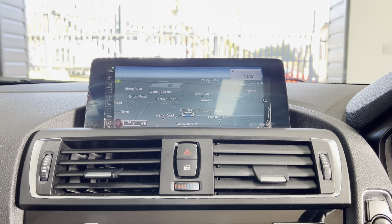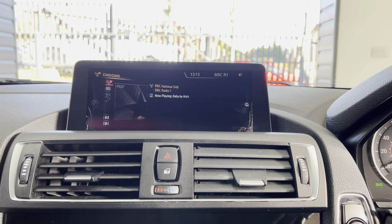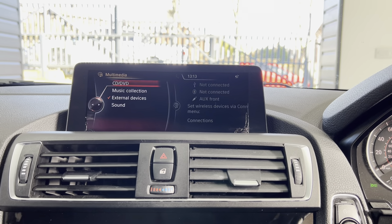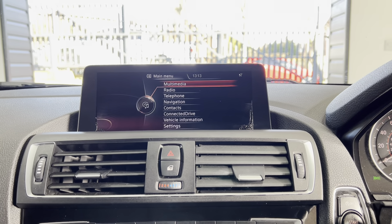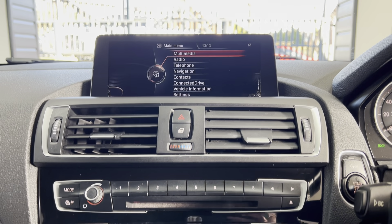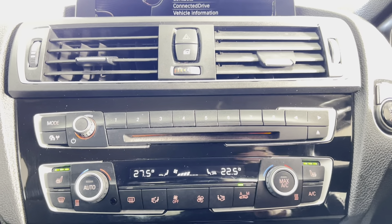The car comes with the Professional Wide Nav and media system. In the nav view, you've got Bluetooth telephone, DAB radio alongside front CD, music collection, USB, AUX, and Bluetooth. It's also got the dual auto climate control system, and there are those lovely heated front seats.